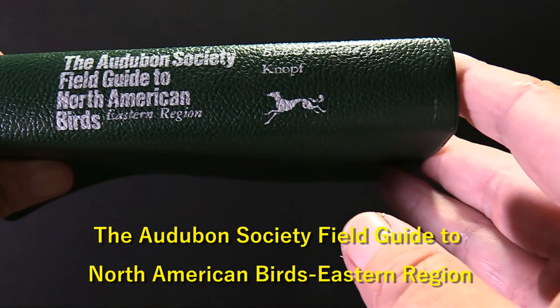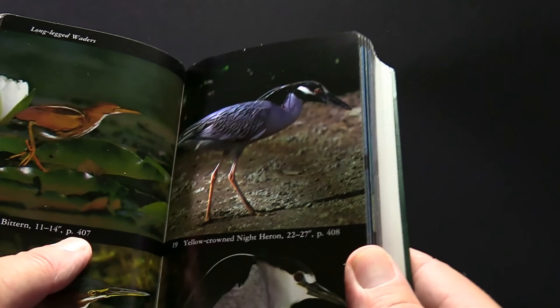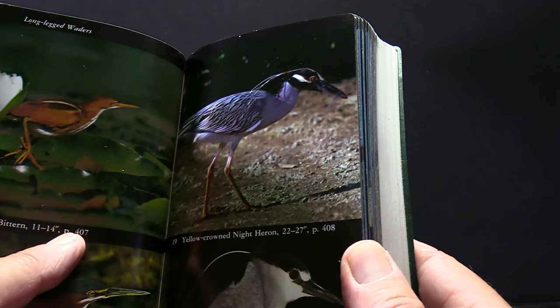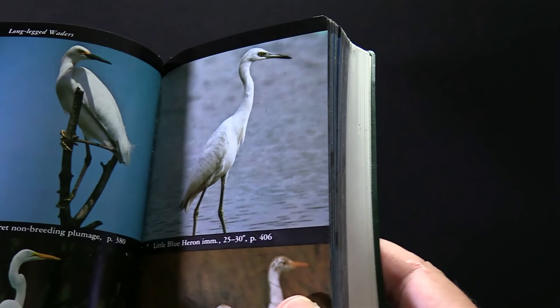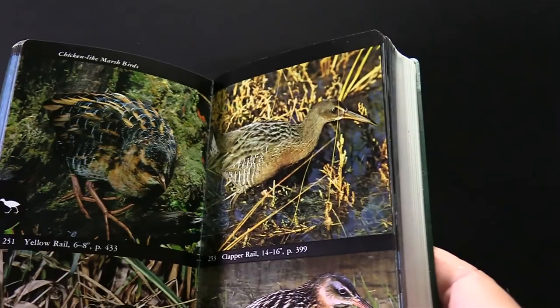The next one is the Audubon Society Field Guide to North American Birds. This is one I've had and used the longest, and I think it just has some great shots. This one is formatted a little differently — you get the pictures, and then it tells you the page where you get more detailed information, including maps, the habitat, size, and differences between males and females.